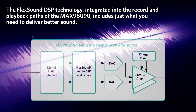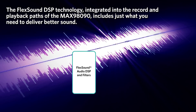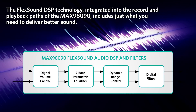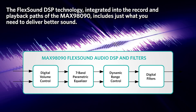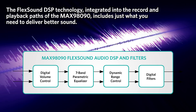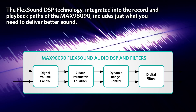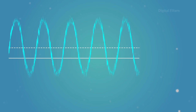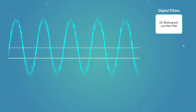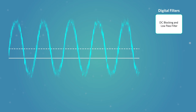When the audio signal level decreases again, the supplies scale down as well to save power. The Flex Sound DSP technology integrated into the record and playback paths of the MAX98090 includes just what you need to deliver better sound. Let's take a look at a playback path example.